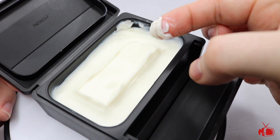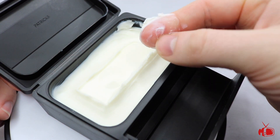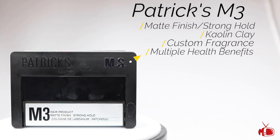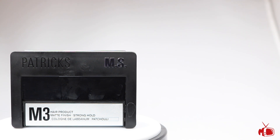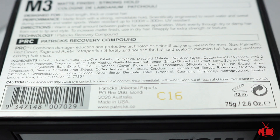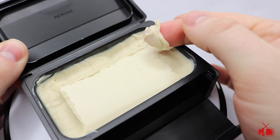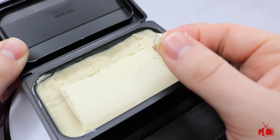The product itself scoops out very easy and creamy, and actually breaks down with a feeling of a little moisture in the hand. Now let's take a look at the M3. This is their matte finish and strong hold product that contains kaolin clay. This product is designed to offer a higher hold than the M2, but it contains a lot of the same awesome features like a custom fragrance and the same recovery compound ingredients that are in the rest of the line. Just like the M2, the M3 scoops out like butter — it's slightly thicker to scoop and break down, but overall it comes out and breaks down extremely easy.